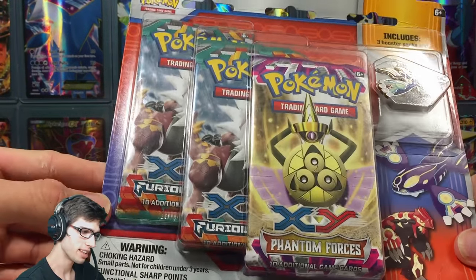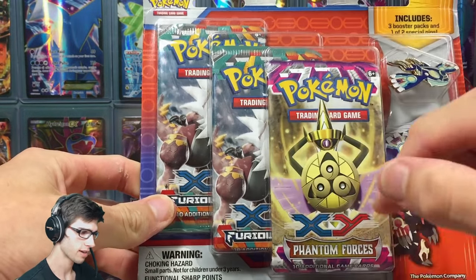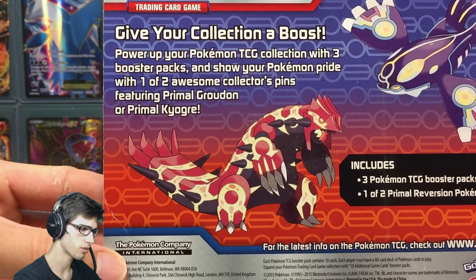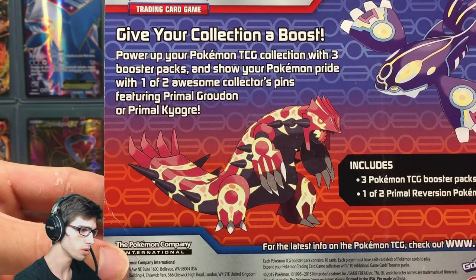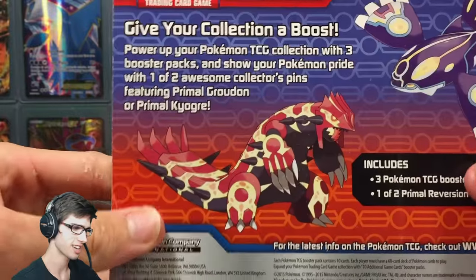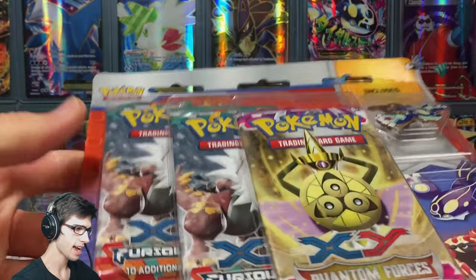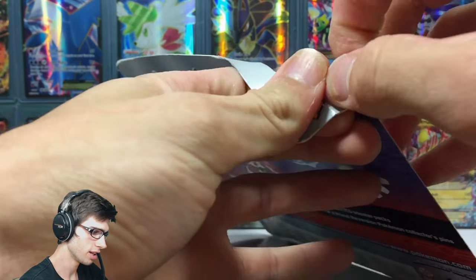At the moment the most recent set is Breakpoint, coming in about a week, so this one's a throwback to Phantom Forces and Furious Fists. The back says: 'Power up your Pokemon TCG collection with three booster packs and show your Pokemon pride with one of two awesome collector pins featuring Primal Groudon or Primal Kyogre.' I'll leave a link in the description to the Primal Groudon one. Without further ado, let's get cracking!